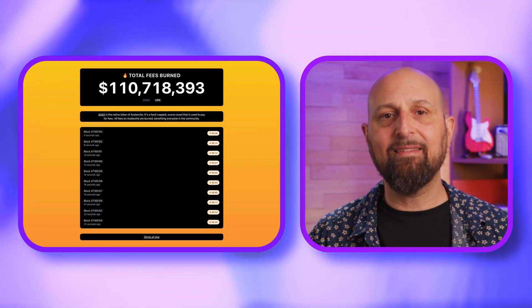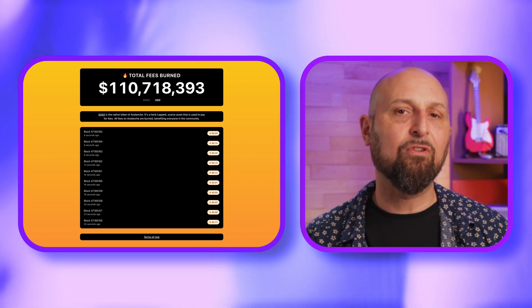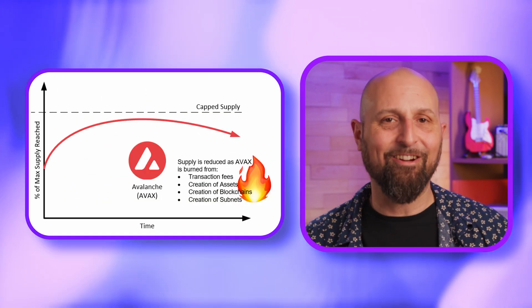The AVAX fees gathered from processing Avalanche transactions are all burned, meaning that once the circulating supply of AVAX tokens is finally distributed, it will become a deflationary currency.